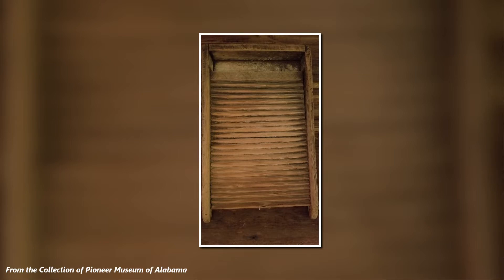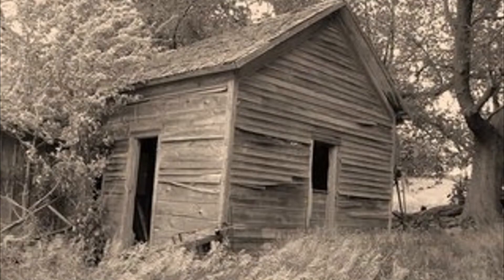Today's Old Farmhouse Find was used to help clean clothes. If you guessed washboard, wooden washboard, or wooden scrubboard, you are correct.